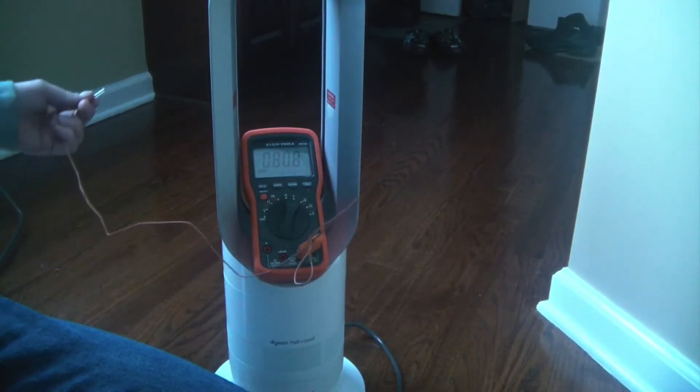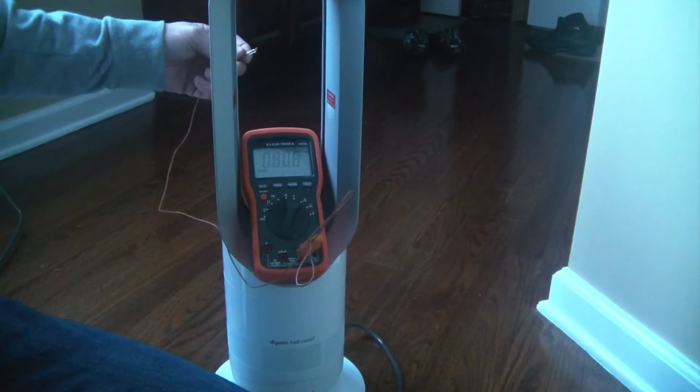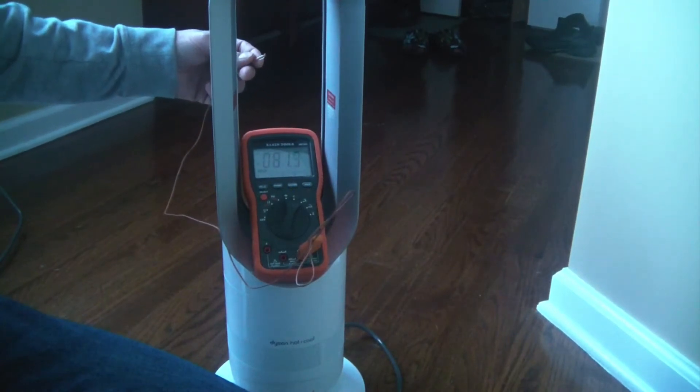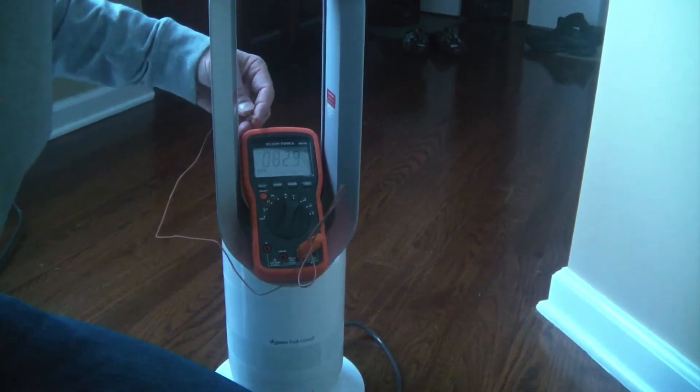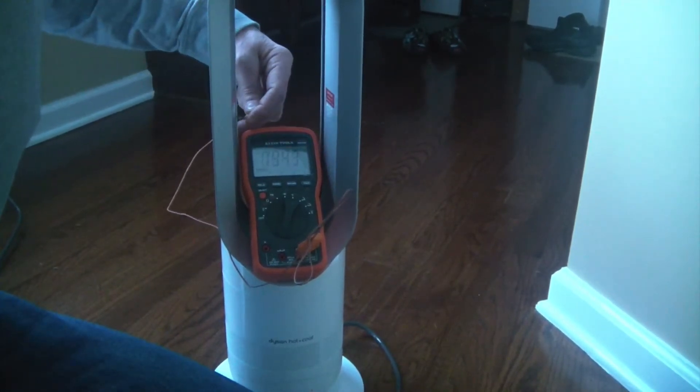I have a temperature probe here. Right now the room temperature is just a little above 80 degrees Fahrenheit. Let me just touch my probe to the metal housing.